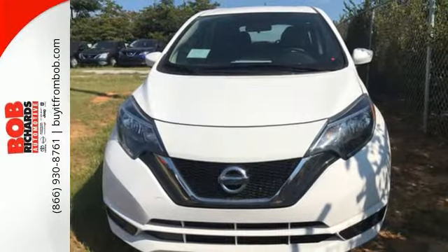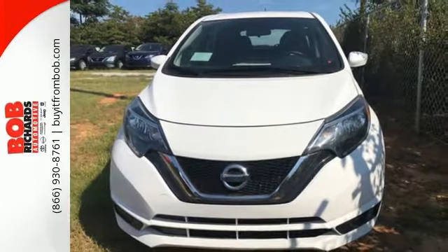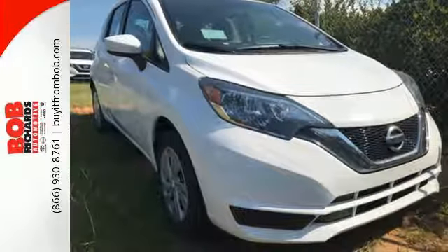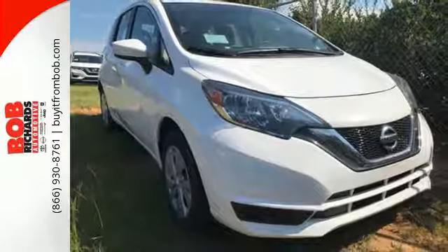It comes equipped with an Xtronic CVT, Bluetooth, auxiliary audio input, and a rear window wiper. Embrace how awesome this Nissan is. Come in today for a test drive.